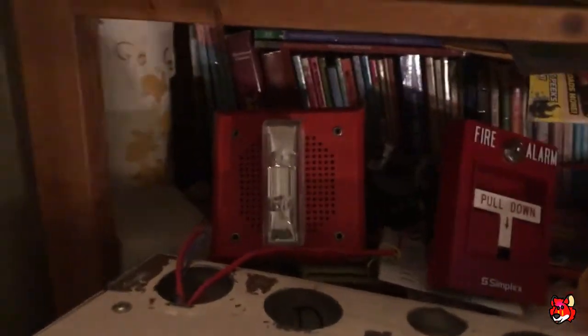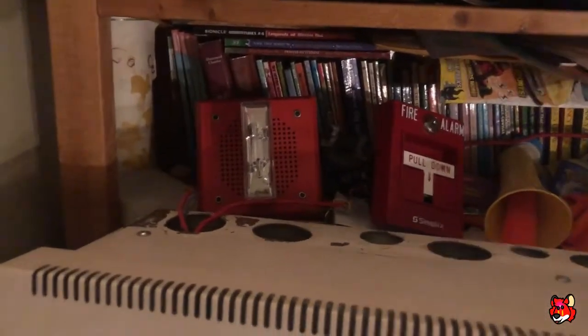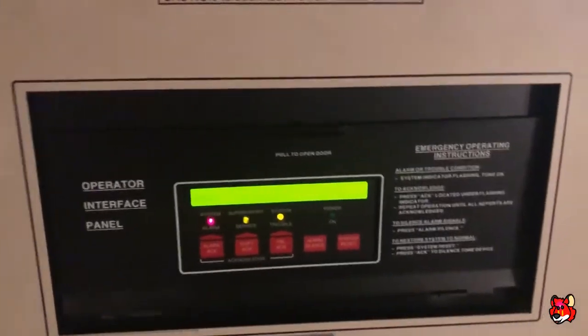Simplex 2120 voice evac message. I believe that once I do the 4100 Plus swap, I might be able to get my hands on a voice evacuation card from a 2120 as well, because I believe the EPROM that holds the messages might work — but I'm not sure. I'm willing to try it out, and if it works, I'm definitely going to be making a video of it.